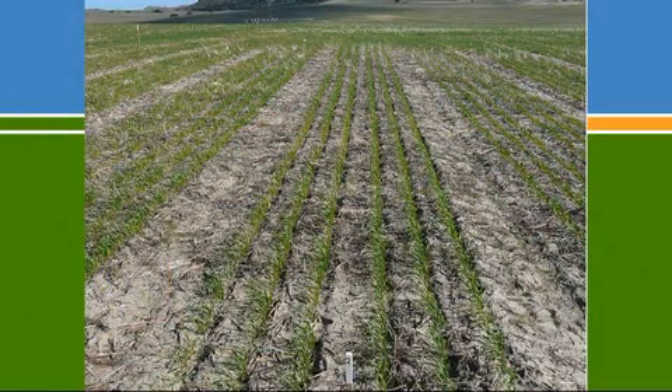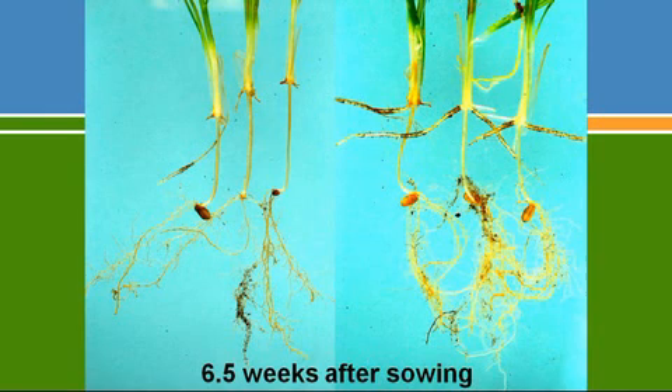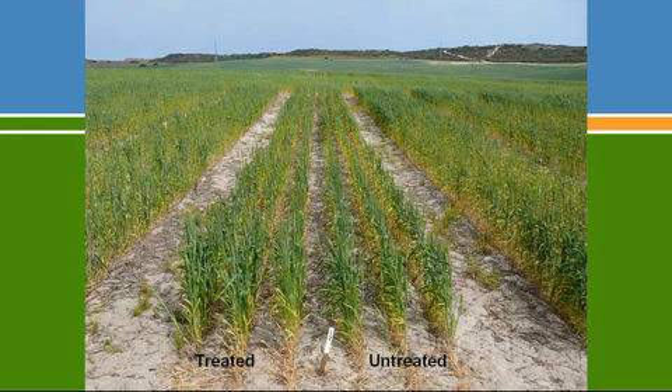About five weeks after seeding, there was no particular evidence of Rhizoctonia damage and the plots germinated well — in fact better than the surrounding crop. By six and a half weeks, digging up plants showed Rhizoctonia getting stuck into the root systems: crown roots were gone in untreated plots, while fungicide treatments top and bottom had good seminal roots and some crown roots getting established. At anthesis the treated plots were visibly doing better than untreated.